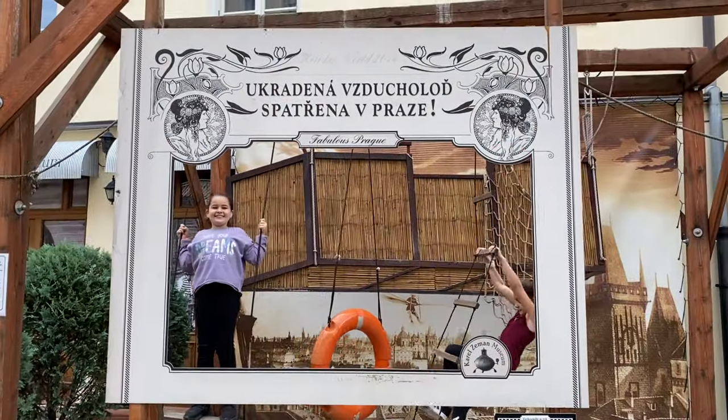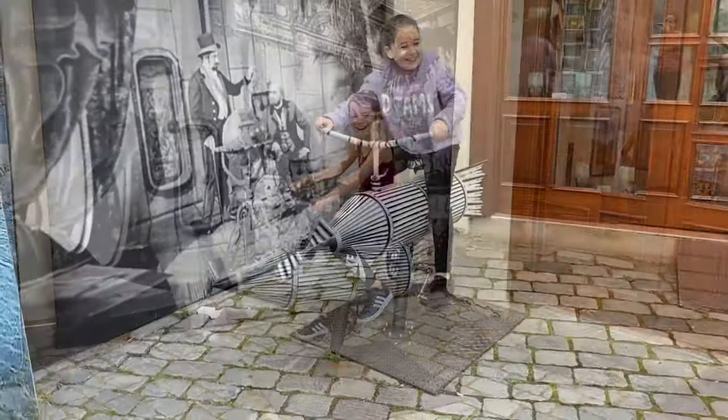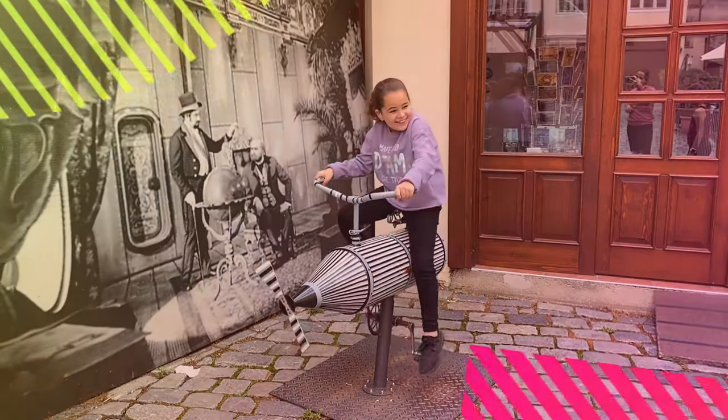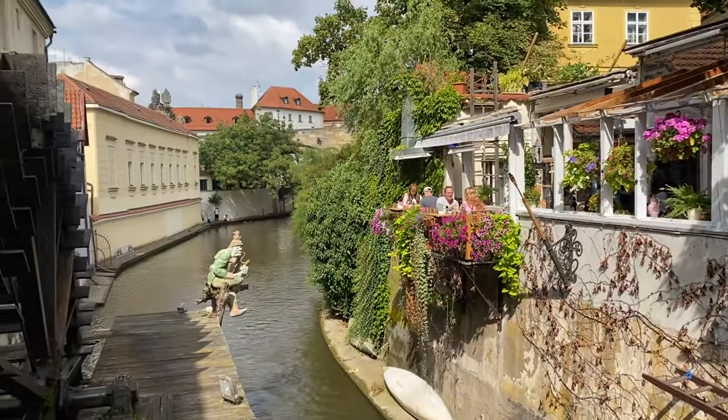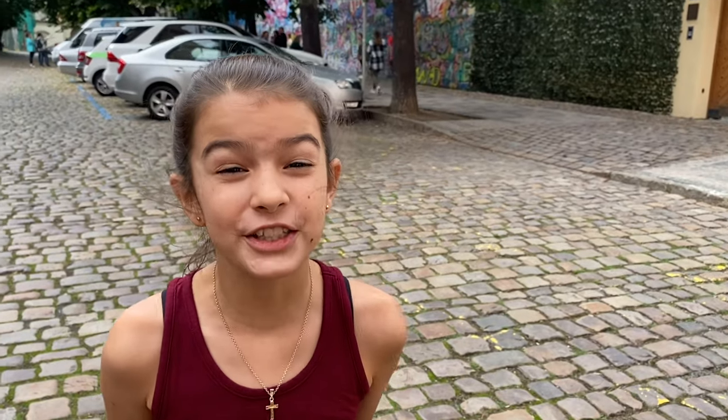After the park we stopped for lunch, and there was this really interesting play area outside our restaurant. After lunch we headed to more of an artistic place in the city — we're at the John Lennon Wall.